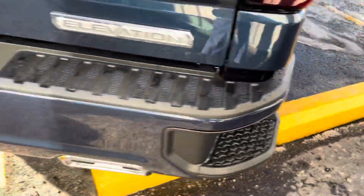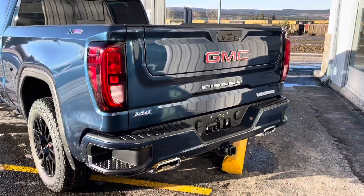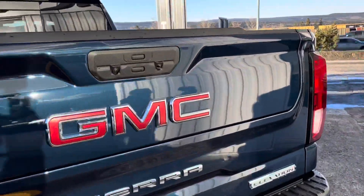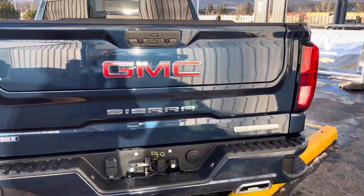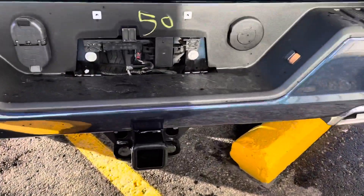Coming into the rear bumper setup, you've got those assist steps to get you up into the back box. GMC logo there, showing you the two camera systems. Also a powered tailgate and the Multi-Pro tailgate that folds in a different spot to help you get up into the truck box. Down below you've got your trailering package with the seven-pin and four-pin, spray-in liner, and the handle that folds out to get into the box a little easier.